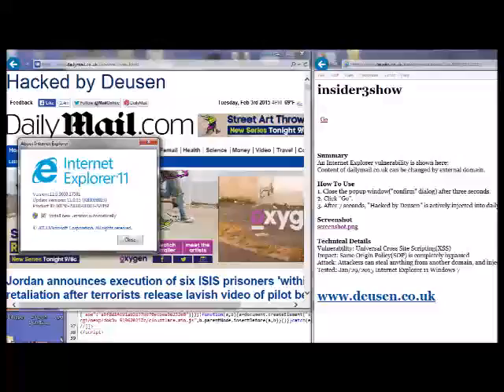That means it would be trivial for attackers to use it to steal authentication cookies many websites use to grant access to user accounts once a visitor has entered a username and password. Once in possession of the cookie, an attacker could access the same restricted areas normally available only to the victim, including those with credit card data, browsing histories, and other confidential data. Phishers could also exploit the bug to trick people into divulging passwords for sensitive sites. The exploit appears to use iframes to tamper with IE's support of the same origin policy.